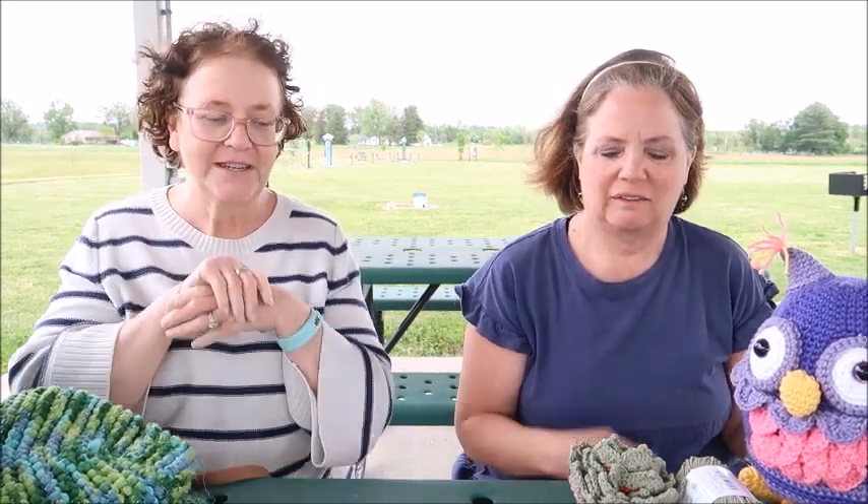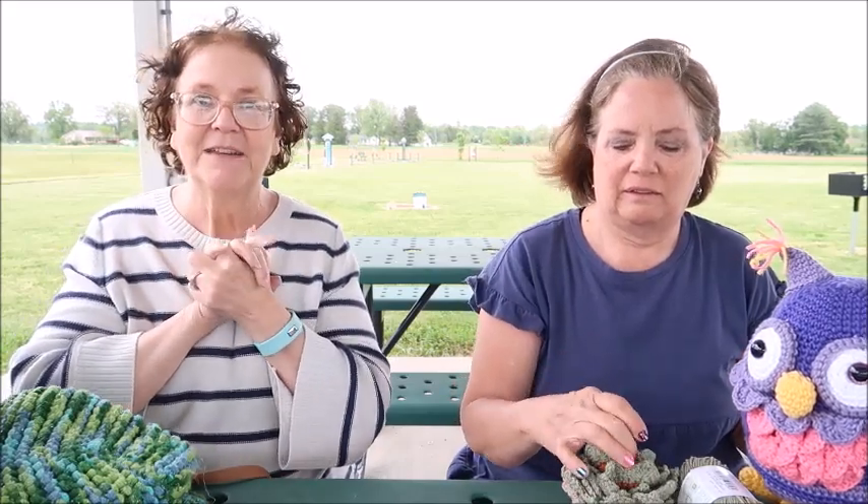Hi everybody! We are the windy, windswept women today because it is very windy. We're hoping the camera doesn't knock over. We are going to tell you about where we are going this next year as far as our craft shows that the two of us do together, and then we're going to show you some of the items we are going to be highlighting. All the links to the patterns and YouTube tutorials will be in the description box below.